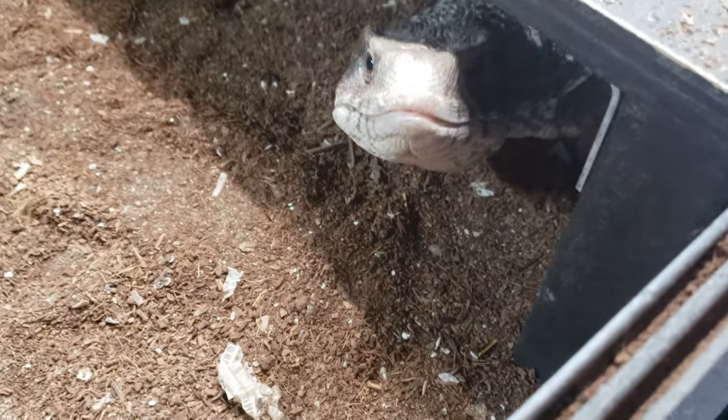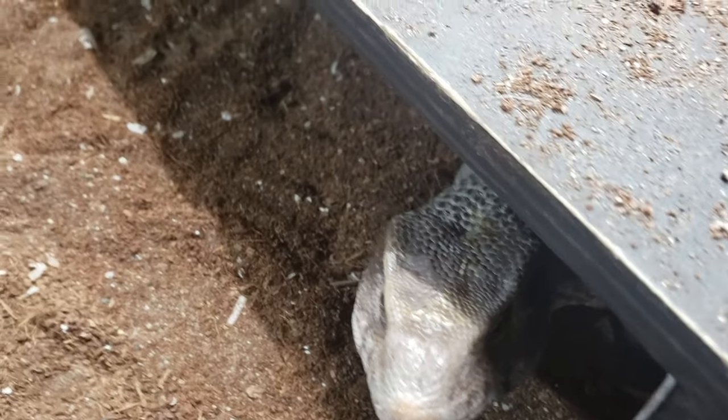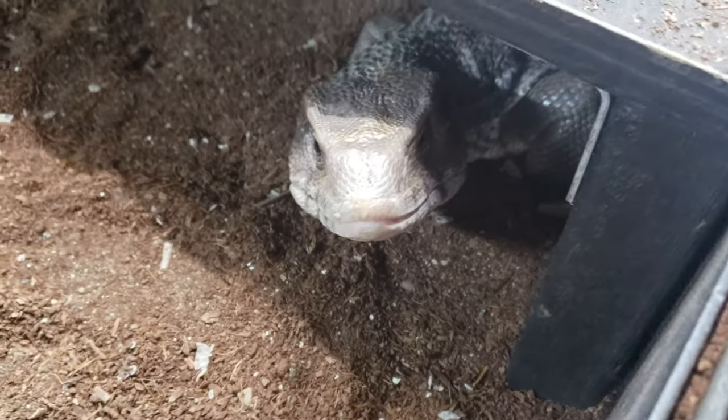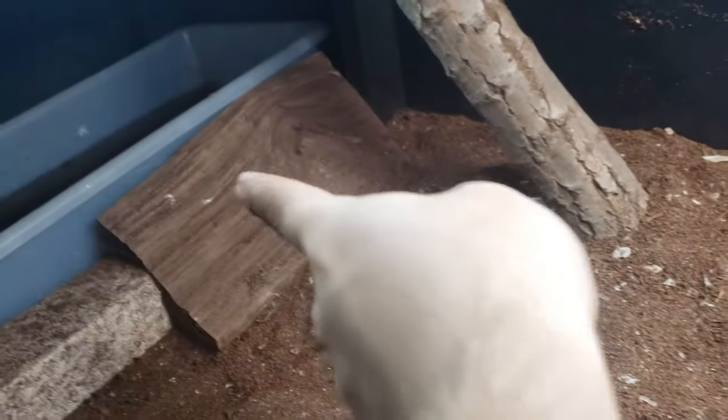The first important thing to know: does your reptile have diarrhea, does it have excess water, is everything you're feeding it passing through, or is everything digesting the way it's supposed to? Not just digesting, but digesting the way it's supposed to. So we're going to look at a sample of Simba's poop which I grabbed and put over here.